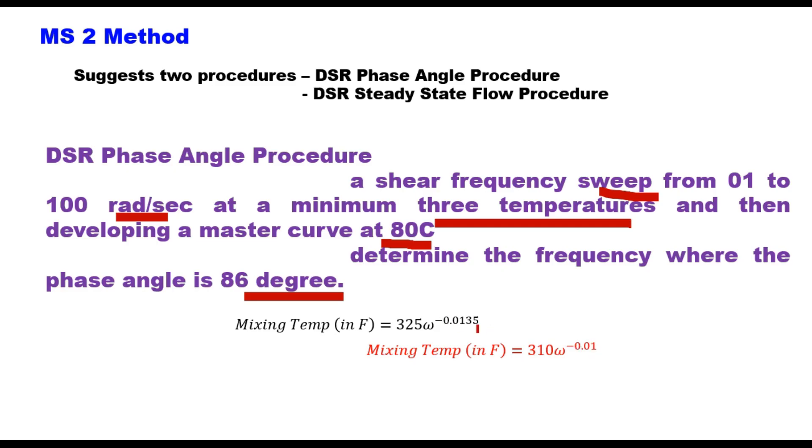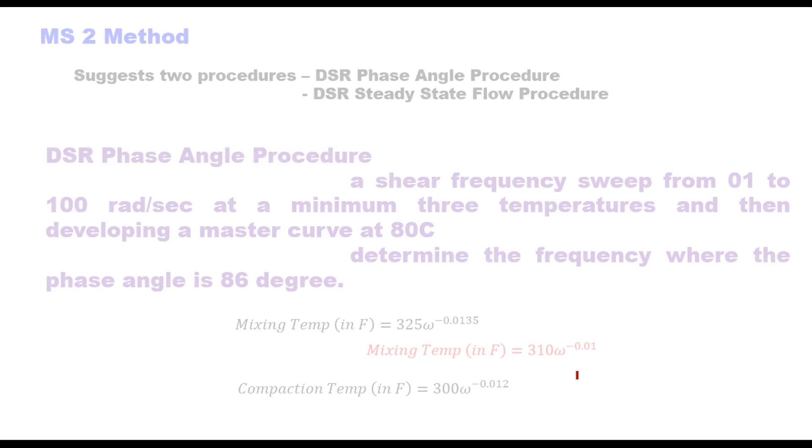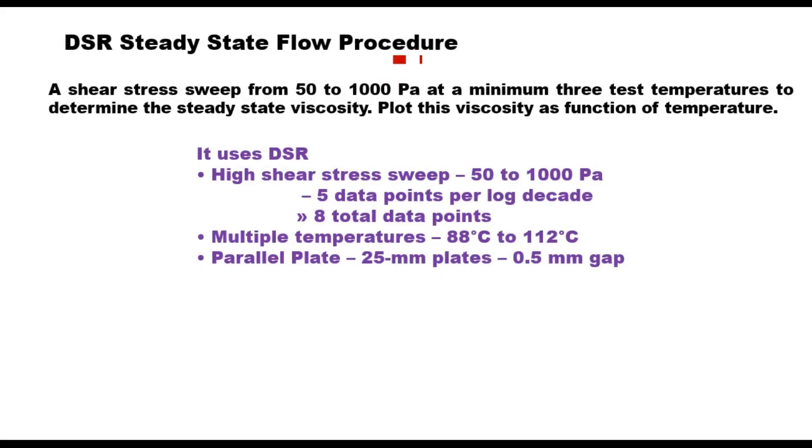In IRC SP 139, the mixing temperature equation is slightly modified to: T_mix (°F) = 310 × ω^(−0.01). There will not be much difference between these two equations since they are in degrees Fahrenheit; when converted to Celsius, the difference will be very small — of the order of 1 to 2°C only. The compaction temperature is estimated using: T_comp (°F) = 300 × ω^(−0.01). This is one method of finding mixing and compaction temperature for modified binders; the second method is the DSR steady state flow procedure.